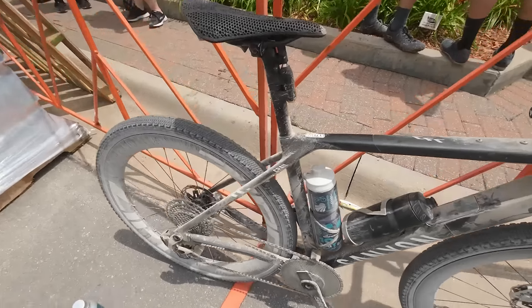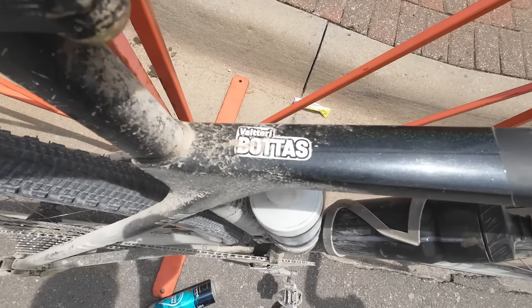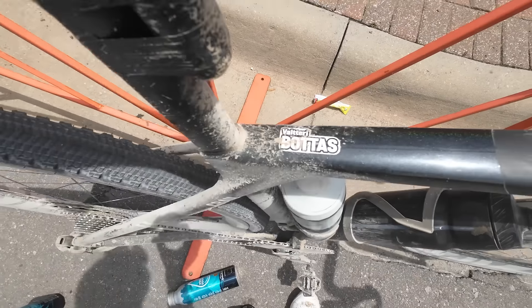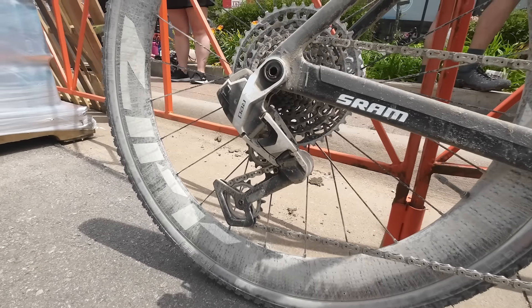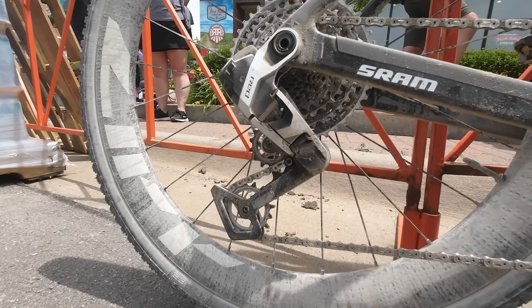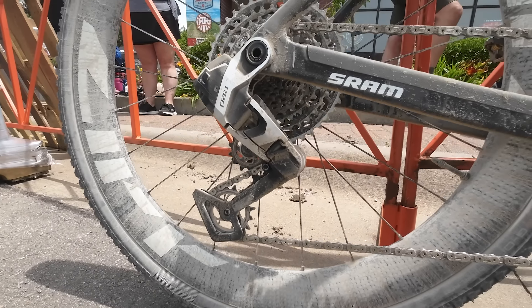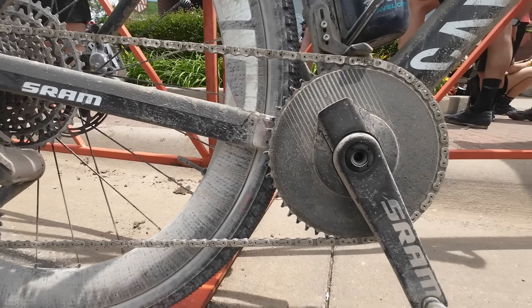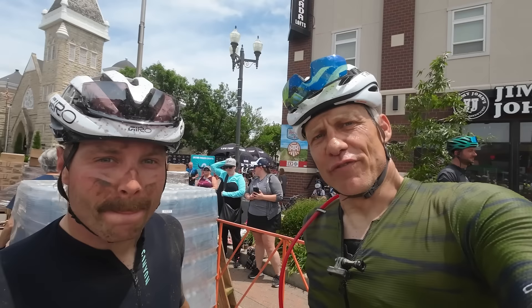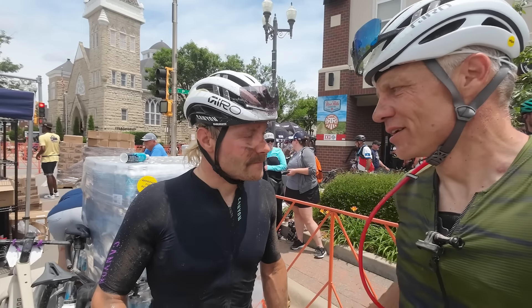Here we are at the finish of Unbound Gravel. Here's the bike of Valtteri Bottas — yes, that Valtteri Bottas. We are at the finish of Unbound Gravel 24. Mr. Valtteri Bottas, how was that for you out there, sir?